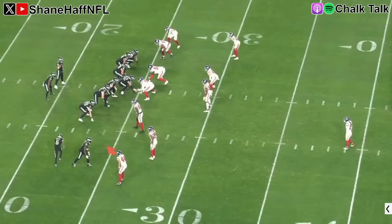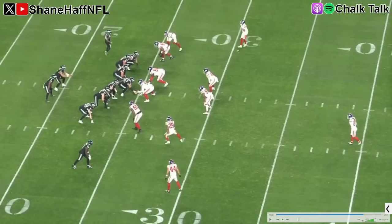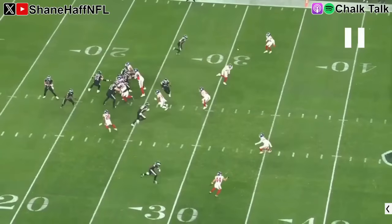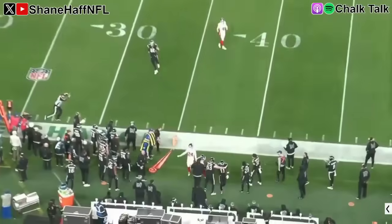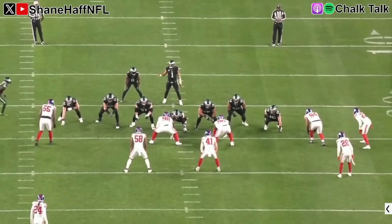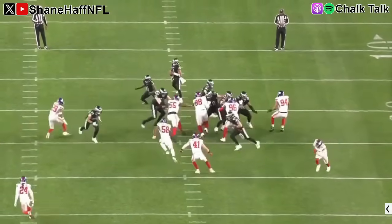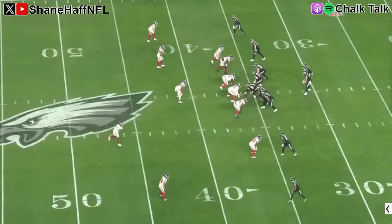Here A.J. Brown is on an out route — it starts with Devonta Smith motioning across the formation, but nothing really changes and nobody goes with him, confirming zone coverage. They bring pressure, and as soon as they do, the safety flies down while this other safety bails out. This looks like some cover two invert, and Hurts diagnoses it — throws the corner out. As he separates to throw, the safety is starting to come to A.J. Brown, but Brown's already behind him. There's room to throw this. Hurts takes the guy downfield — puts the ball in a really good spot where only Brown can get it. Good little rhythm throw from Hurts. From the back view: takes the snap, sets up, gets the ball out. Only A.J. Brown can get gloves on that — a nice little pitch and catch.